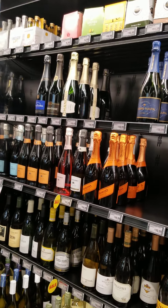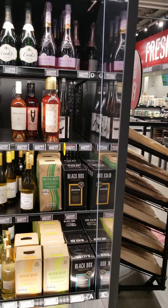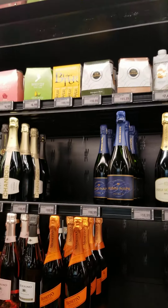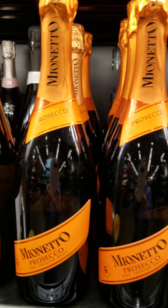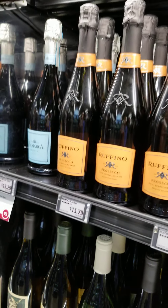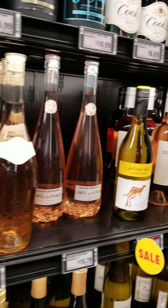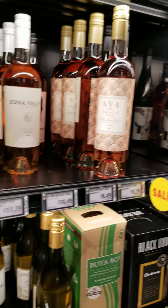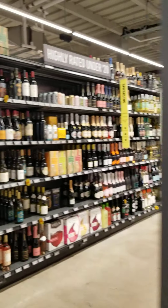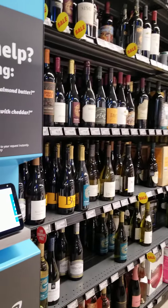They have chilled wine. Let's see what they have — Italian wine. Nice. I like Italian wine. French wine. I don't really like California wine. There's more wine — that's an aisle of wine, guys.